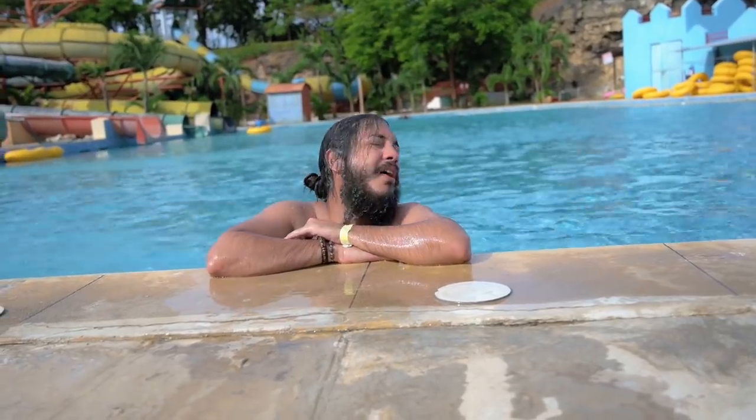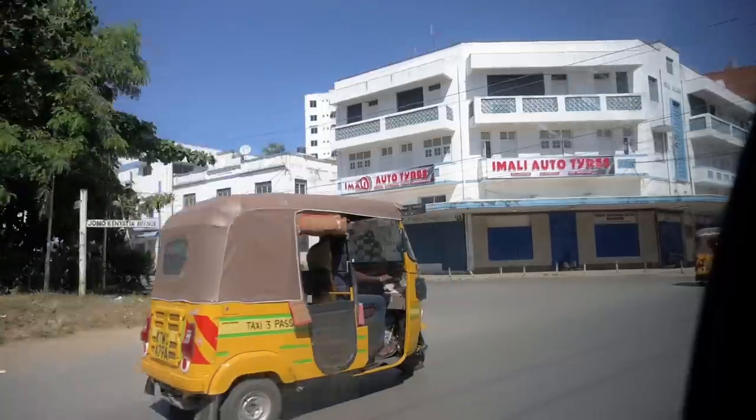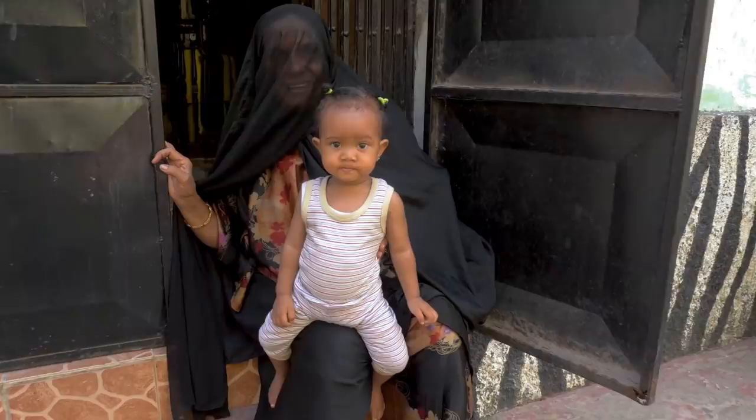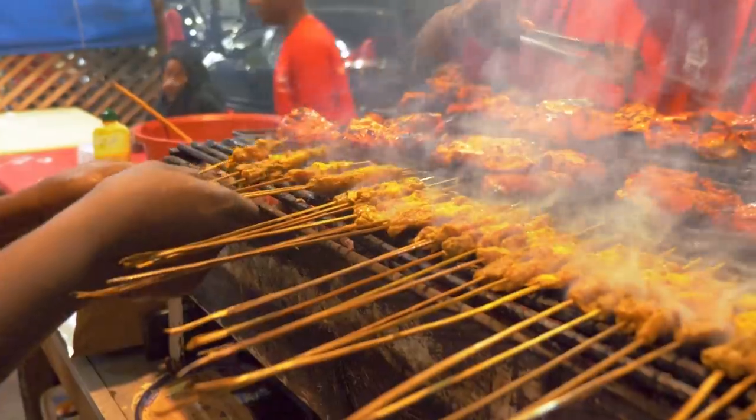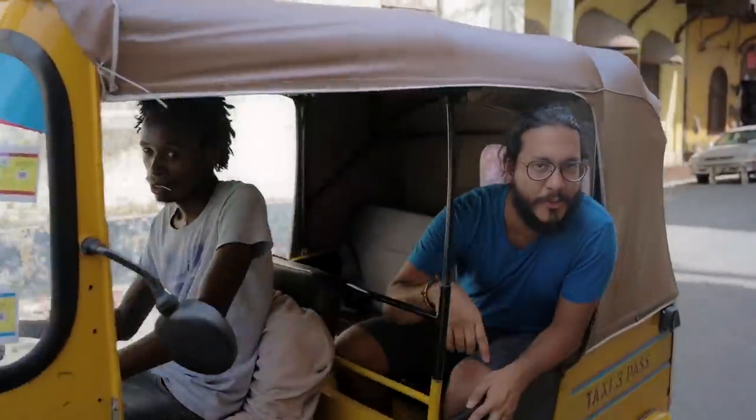Welcome to the beautiful city of Mombasa, the land of tuk-tuks — a place with some of the friendliest people, amazing street food, and lovely beaches. In this video, I'm going to show you how to travel Mombasa on a budget.